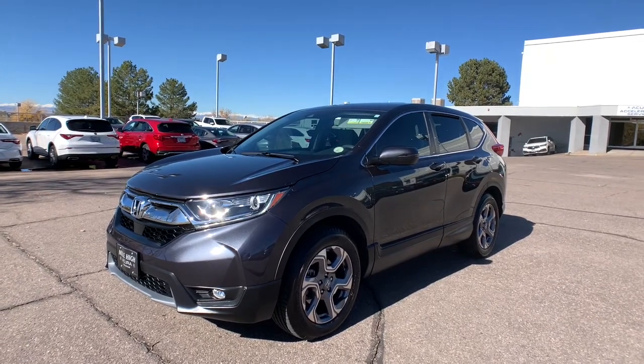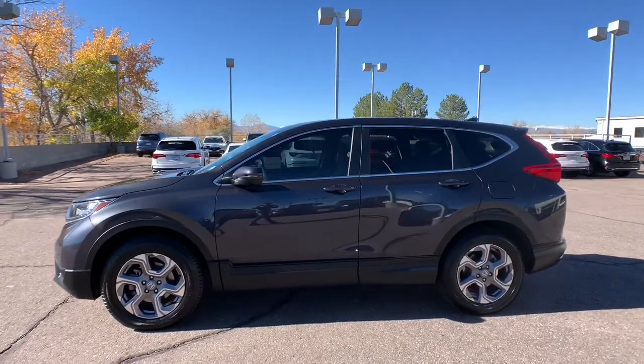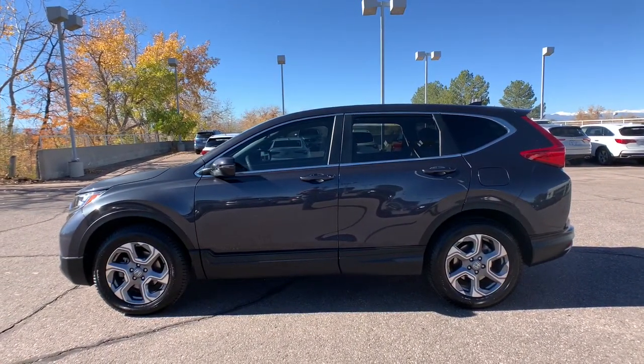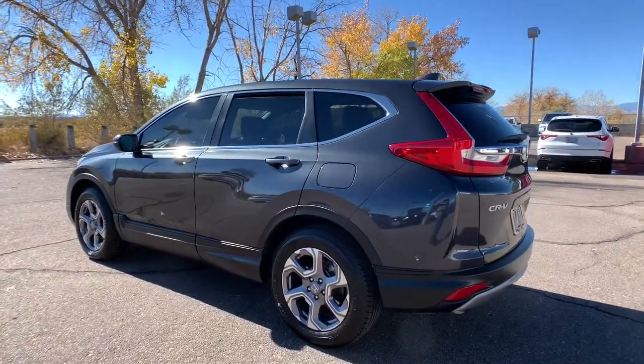Hop into the 2018 Honda CR-V. This vehicle is an outstanding buy with fewer than 30,000 miles on the odometer. Take a closer look at this stylish and up-for-anything CR-V.